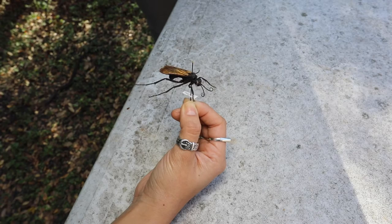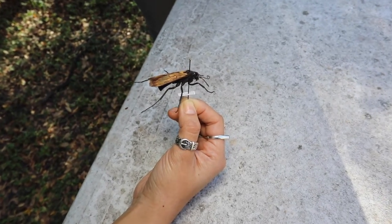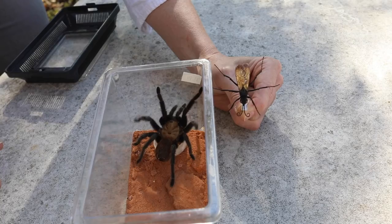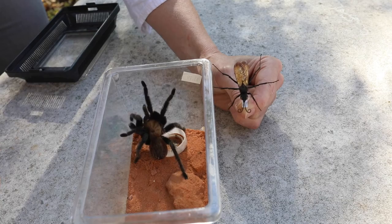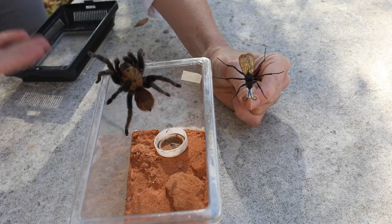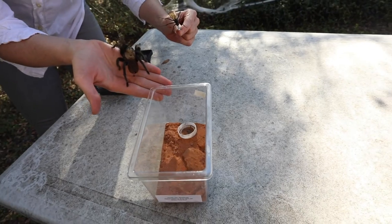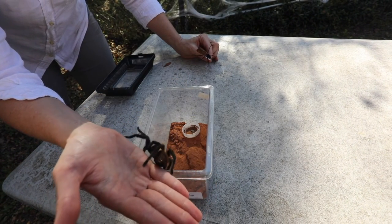Tarantula hawks are large spider wasps that are capable of taking down tarantulas. Female tarantula hawks will hunt for a tarantula. After she finds one, she will sting the tarantula and her venom will paralyze it. She will then drag it back to her nest and lay her eggs inside of the living tarantula's body. The eggs will hatch, and the babies will use the tarantula as a food source. This is pretty clever, since insects don't have refrigerators, and if she just killed the tarantula at first, it would rot before her babies even hatched.